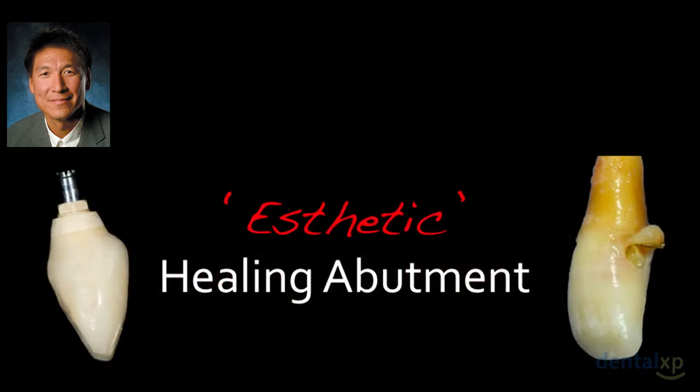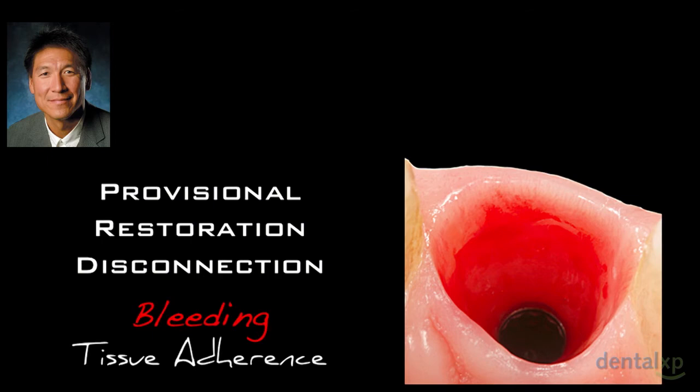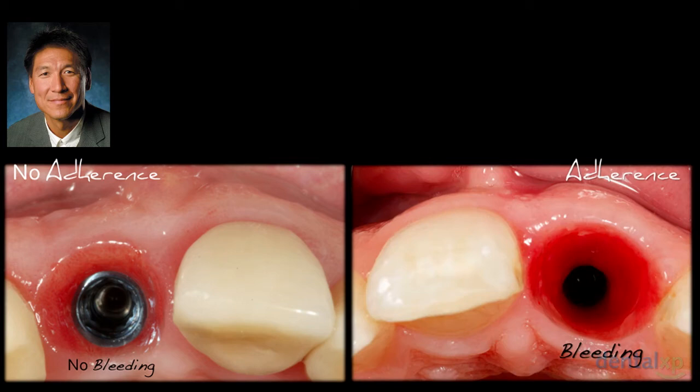What is the provisional restoration? I call it a fancy healing abutment — the only difference is it looks like a tooth and it's tooth-colored. Combining Abrahamson's findings with our provisional restoration groups: upon first disconnection, you should see bleeding, which indicates tissue adherence. While we're not doing histology like Ronnie Nevins, there clearly is bleeding. Epithelium has no blood supply, so severing the tissue exposes the connective tissue underneath which has vascularity. No adherence and no bleeding leads to collapse and thinning. With adherence and bleeding, you see beautiful, robust tissue. It's that simple.